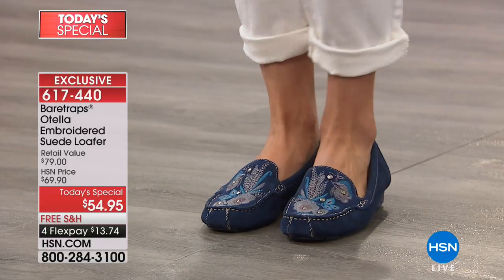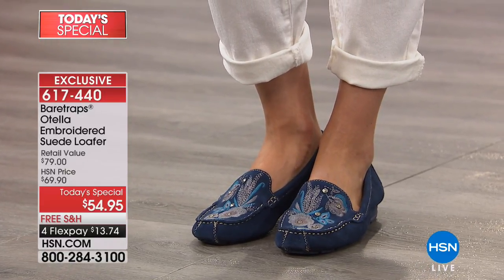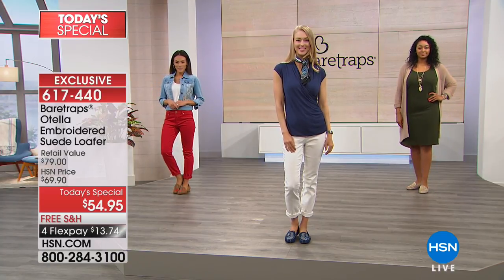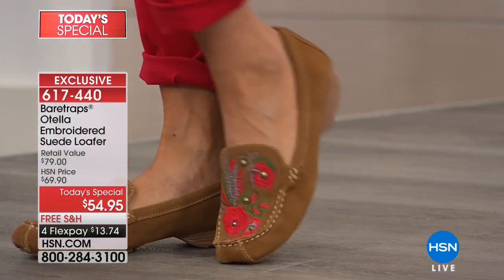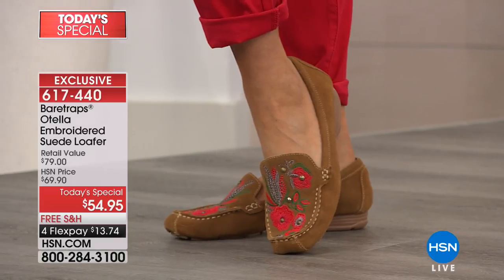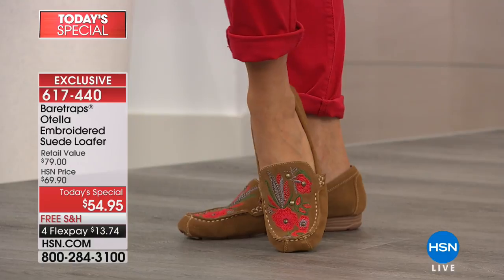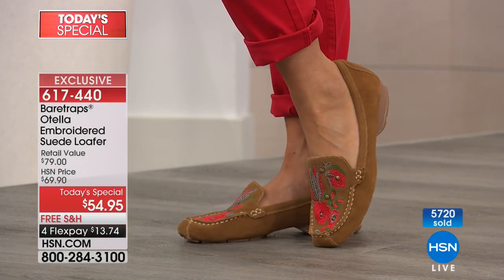Angela is wearing the navy complementing her outfit with white — which shows you can wear this right now and then transition it all through the fall. It's going very, very quickly. The navy will be the first to sell out. If you're thinking you like the navy but also the gold — we're shipping them to you for free, you can get them home for $13.74. Especially with their unique personalities, you could really get two different colors.